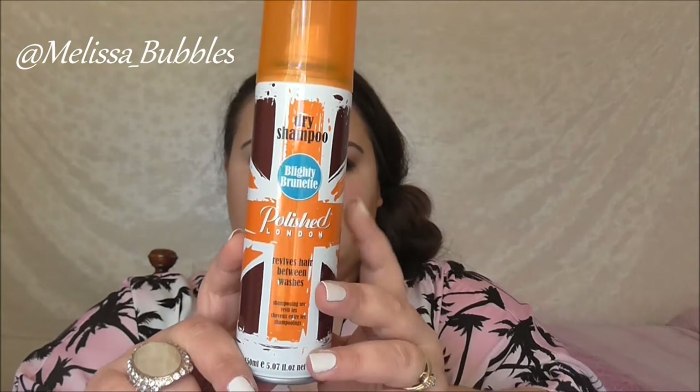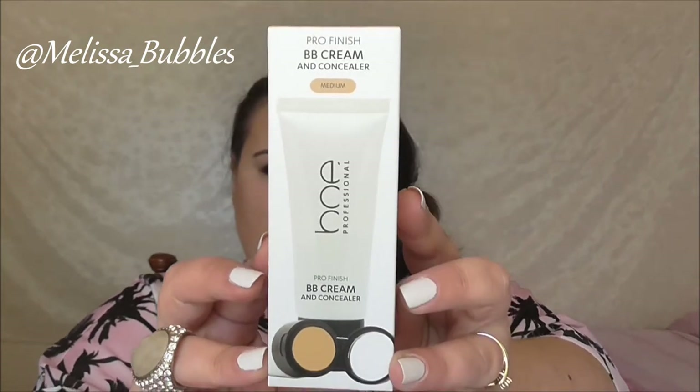Next we got a full-size dry shampoo by Polished London — I got the brown colour obviously because my hair's brown. Then from Bow Professional we got a BB cream and concealer. Excited to try that one.